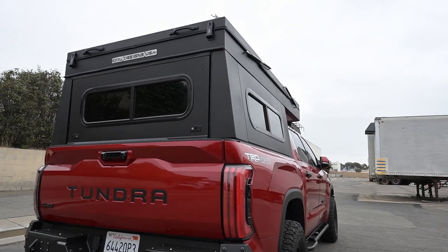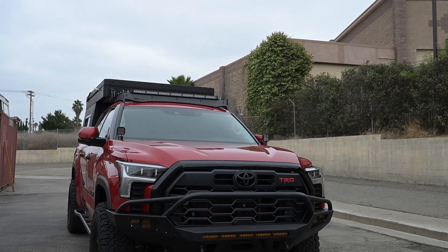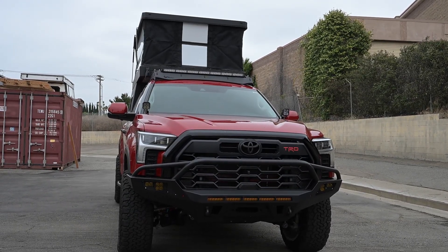Hey everyone, it's Michael from Oru Designs. Today we have a Bruin Adventure on a Tundra TRD. The Bruin line is our hybrid hard wall camper, and they crush it in the elements.